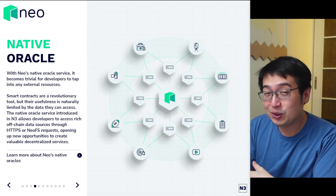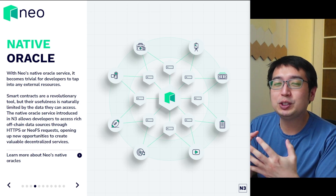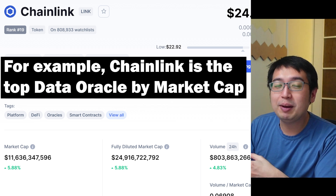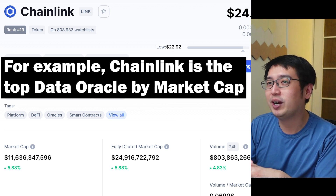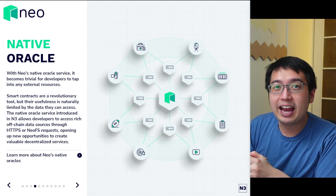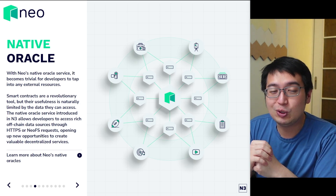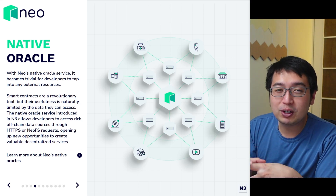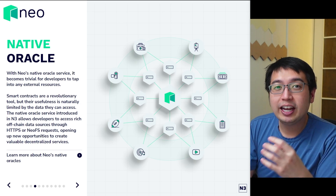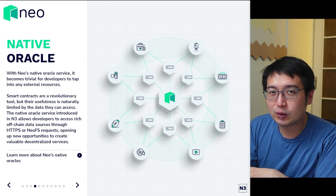Native oracles. These are data oracles built into the Neo N3 service, which means you can get price feed data or any outside data from the real world and bring it into your smart contract. For example, let's say you bet on a basketball game and want to know who the winner is. You put some URL there that would identify the winner. The smart contract would check that URL, and if it finds out you won, it would take the funds held in that smart contract and send it to you. That's how these data oracles work, and obviously you can get more complex than that.